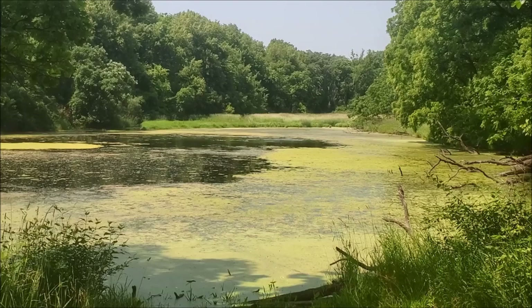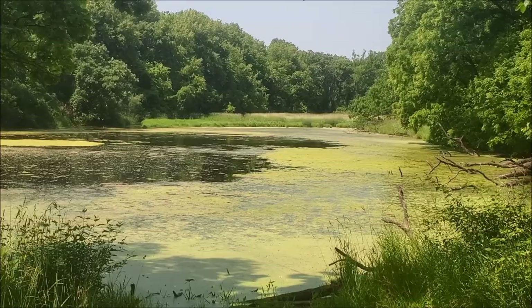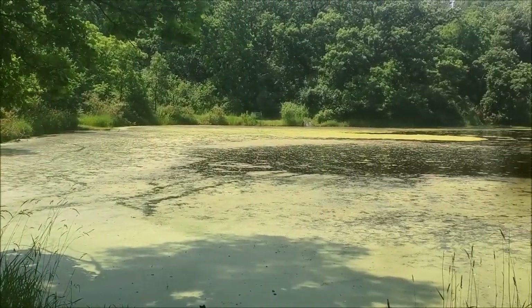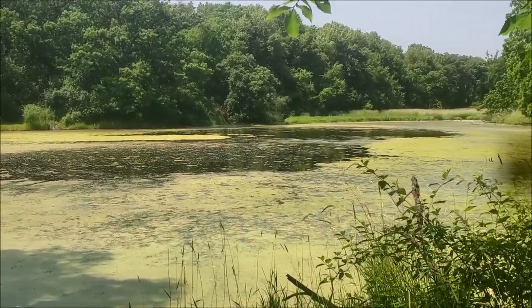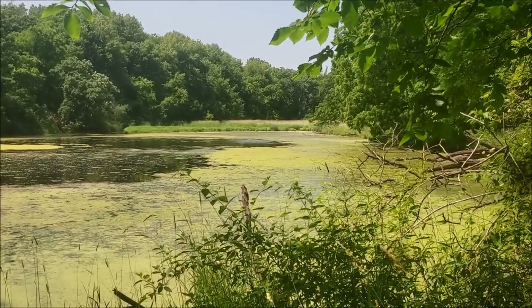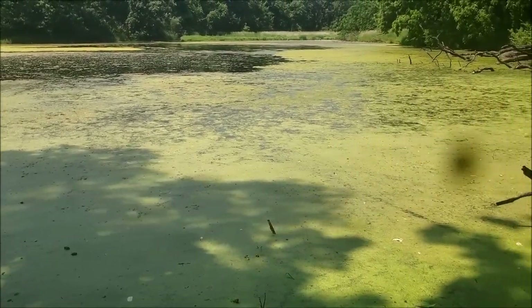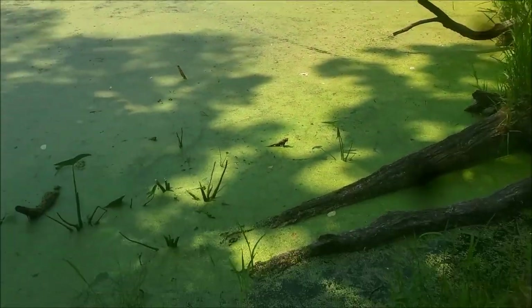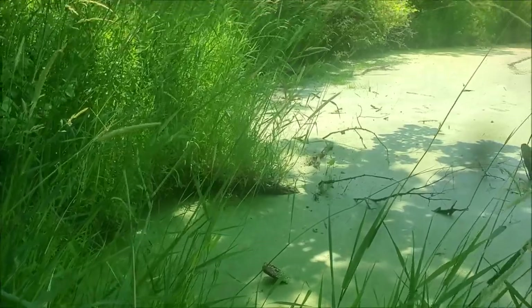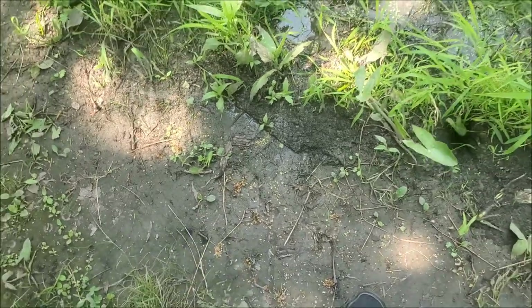Not too bad. We have a little pond scum thing going on here. This is definitely not a boating lake or a fishing lake. My shoes are starting to sink into the mud there. Alright, let's back up a little.